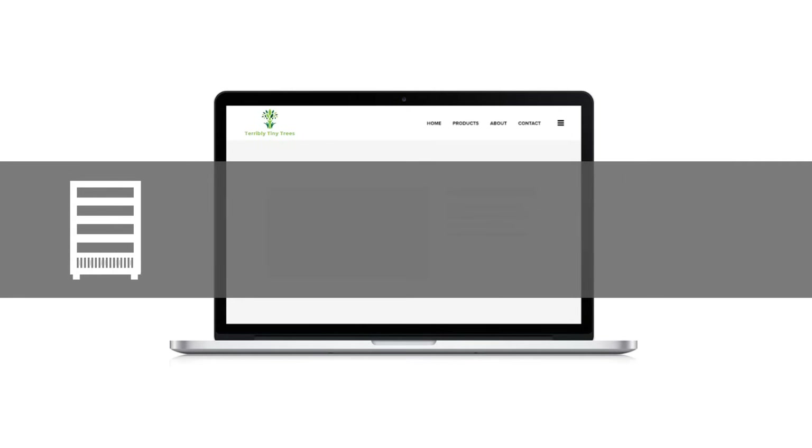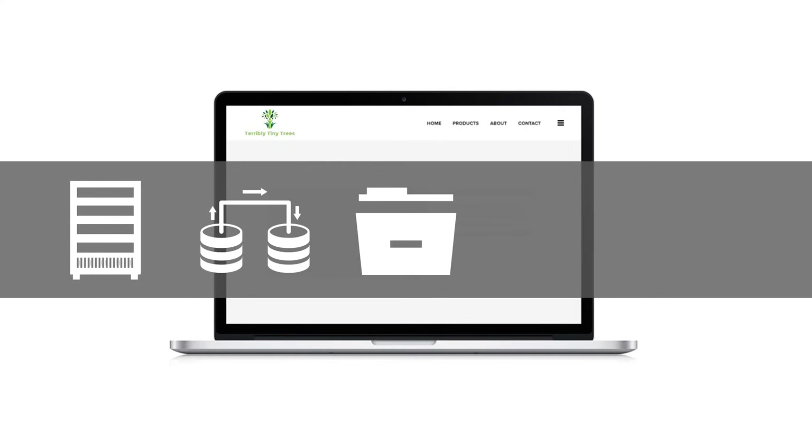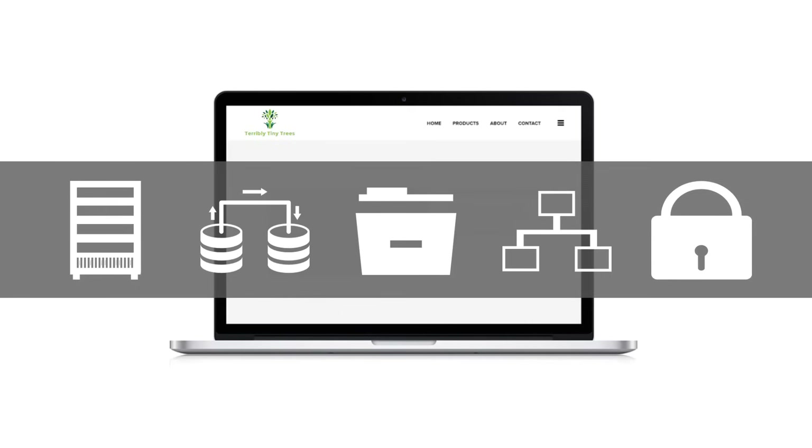First is some computing power — think of these as your computers or servers that do the processing required to run the website. Second, a database, where you store things like information about your trees, your customers, and so on. Third, storage — slightly different from the database. Here we're talking about storing things like pictures of the trees, marketing documents, videos for the various products you're selling. Fourth, network — this is what allows your customers to connect to the website through the internet. And finally, your website needs to be secure, meaning that the data about your customers, their payment information, and order information can't be hacked or stolen by nefarious characters.